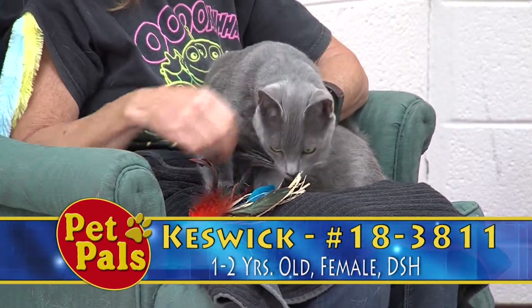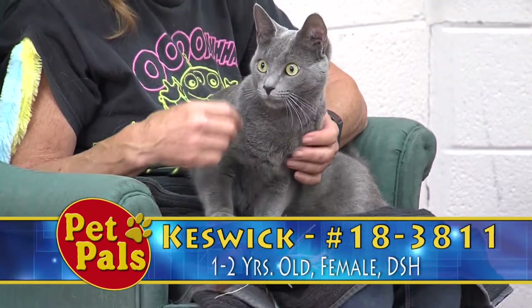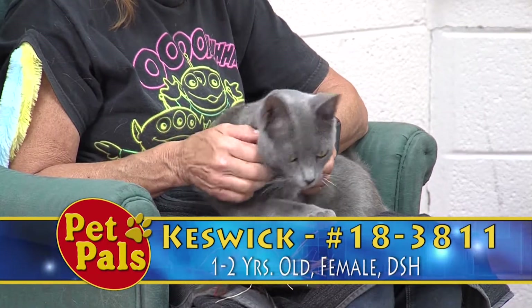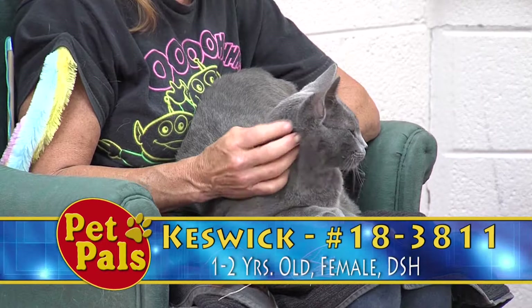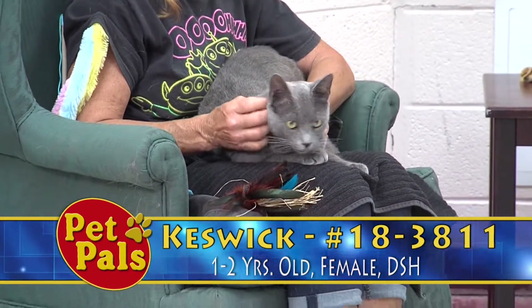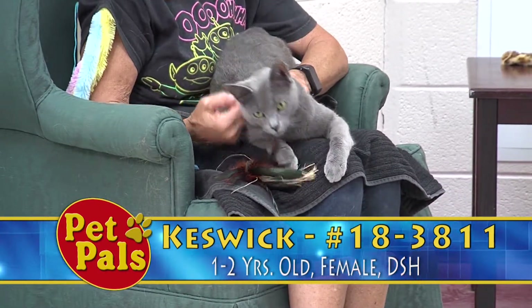He is about one to two years old, and he came to us as a stray, so we don't have a great deal of information about his personality. But based on our experiences, we have color-coded him as an orange cat, which means he's individually average. He will sit on your lap when he wants to, and he will play when he wants to, like a typical cat.